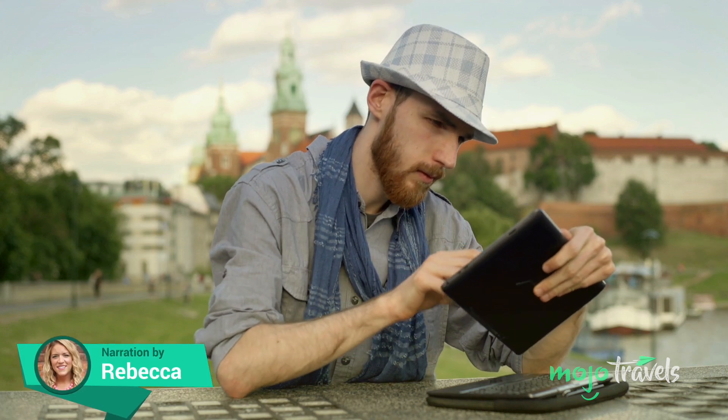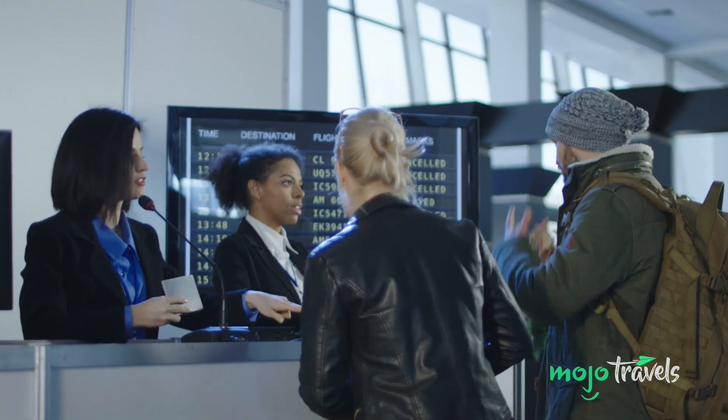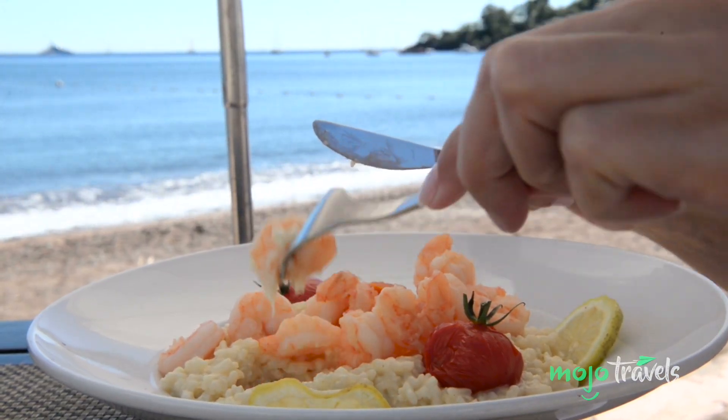If there are two things we love, it's helping the planet and saving money. Welcome to Mojo Travels, and today we're counting down our picks for the top 10 tips for eco-friendly budget travelers.